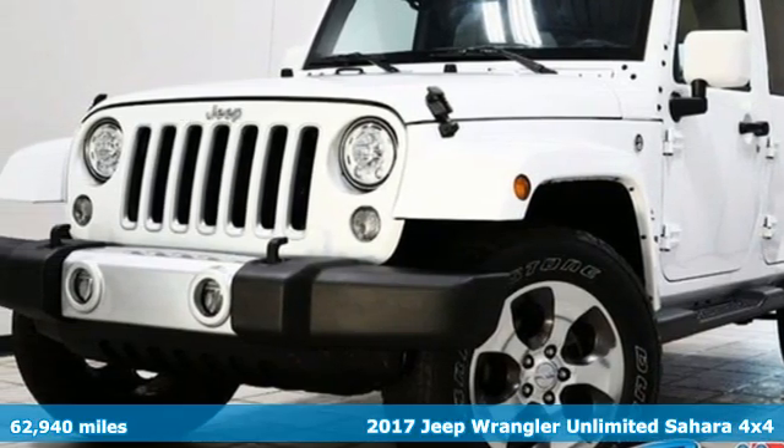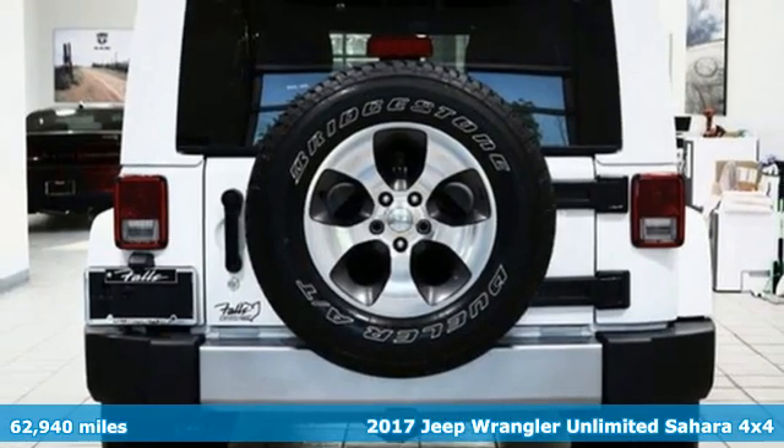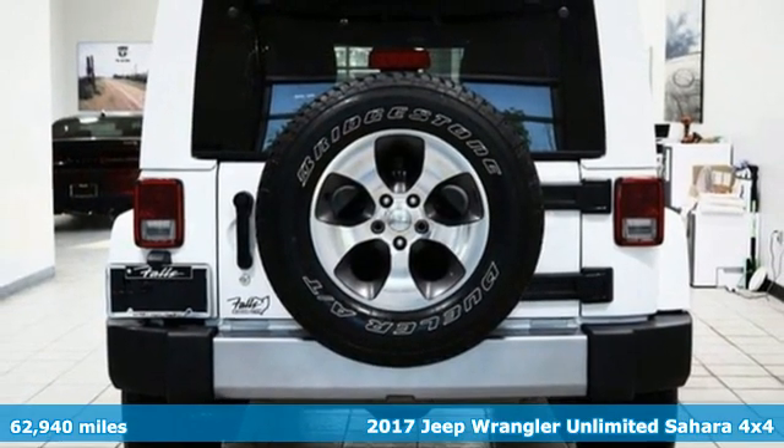Here's a certified 2017 Jeep Wrangler Unlimited. Experience the Jeep life. It comes with great features you'll love.